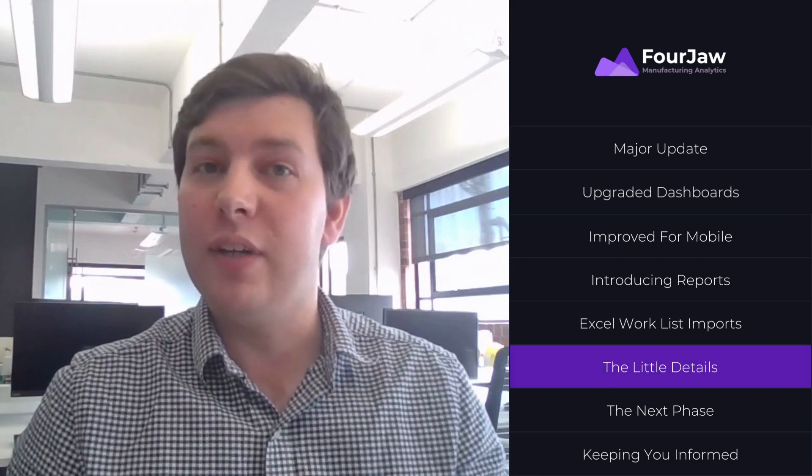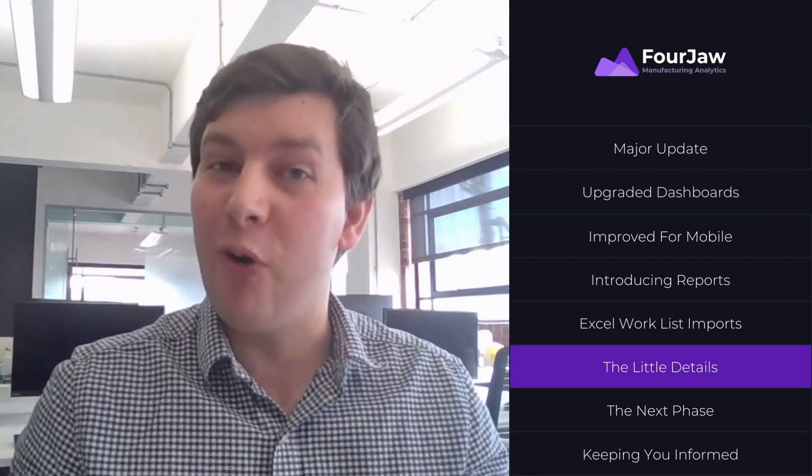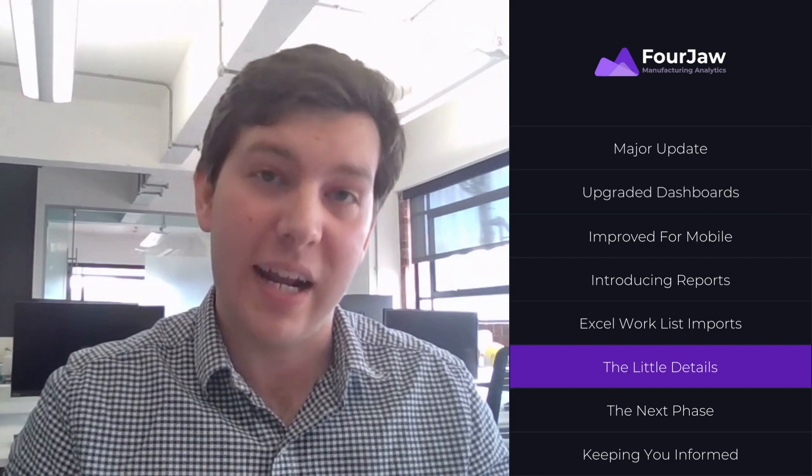Finally, we've got literally hundreds of little fixes and improvements, which together are going to elevate your experience of the Forgell platform to the next level.